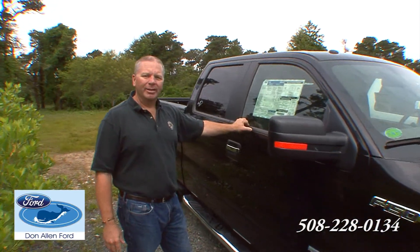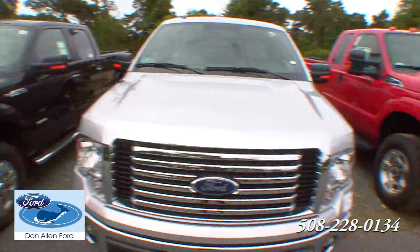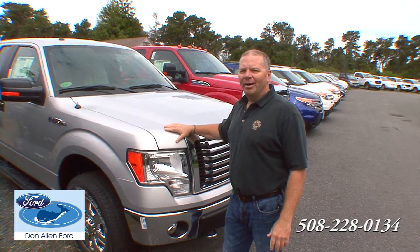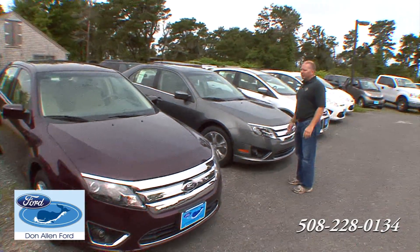So come on in. Don't worry about your credit — come on in and let's try to work it out. Come in today at Don Allen Ford. Remember, Nantucket has always been an F-150 town, so come on in. We have the model for you and a nice selection of new vehicles here.